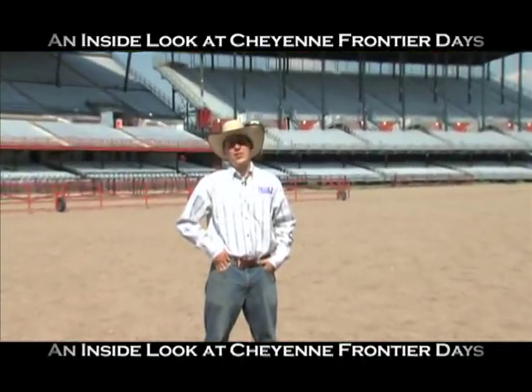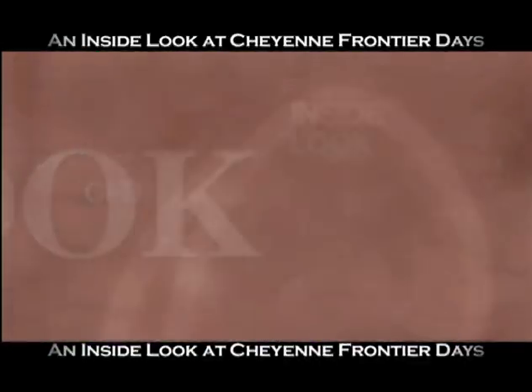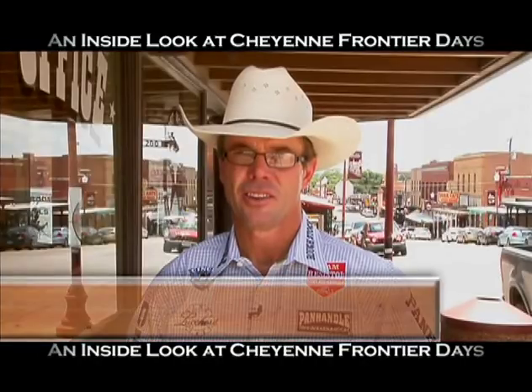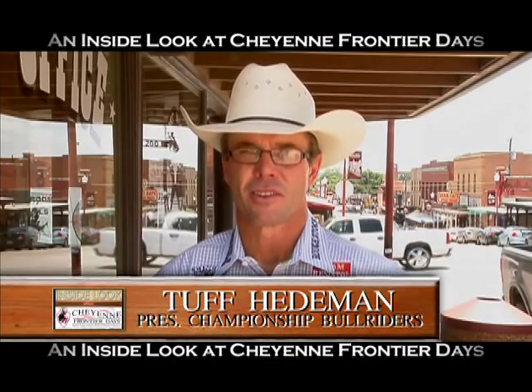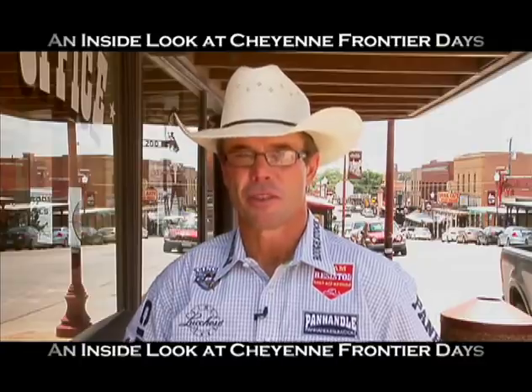Now, if there's one name every cowboy should know, it's Tuff Hedeman. Tuff wasn't able to join us in person — he's out in Texas. First big question: you're the president of CBR. Why have the CBR championships here in Cheyenne? Well, we were at Cheyenne last year and had a great event, and it just seemed like a perfect fit. I don't think there's a better place in the world to end your season and have a championship than Cheyenne. Do you feel like Cheyenne Frontier Days has earned the title 'daddy of them all'? Absolutely — any time you talk about rodeo, whether they're a knowledgeable fan or not, Cheyenne Frontier Days always comes up, and it's definitely the daddy of them all for a reason.